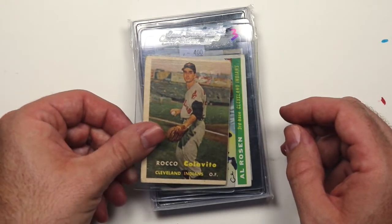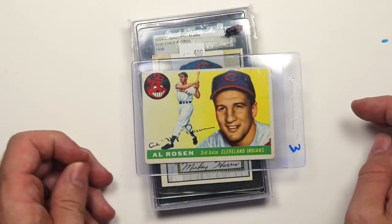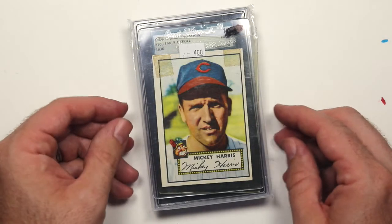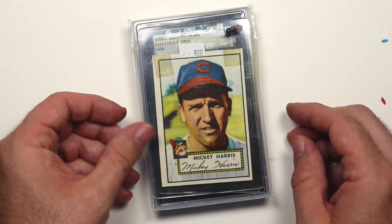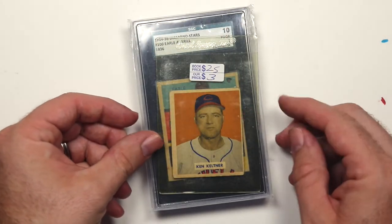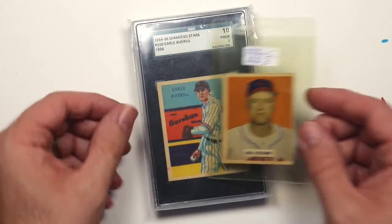1955 Al Rosen, 1952 Mickey Harris — I didn't have any 1952 cards. And 1949 Ken Keltner — I didn't have any 1949 cards either.